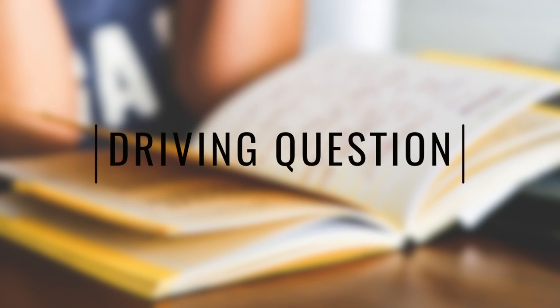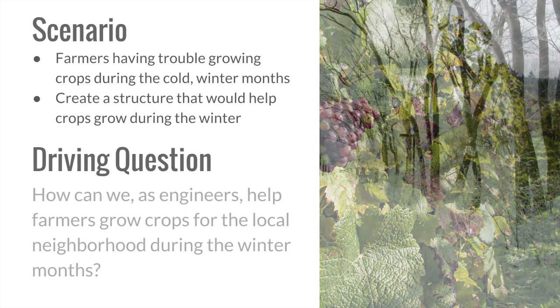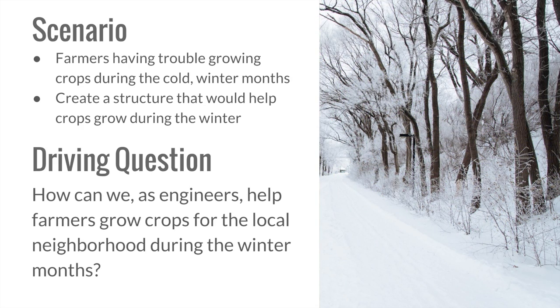The following is the driving question we introduced to the students: How can we, as engineers, help farmers grow crops for the local neighborhood during the winter months? The driving question is a clear and intriguing question that gives a sense of what the project is all about. It should be connected to an instructional goal and helps drive exploration.